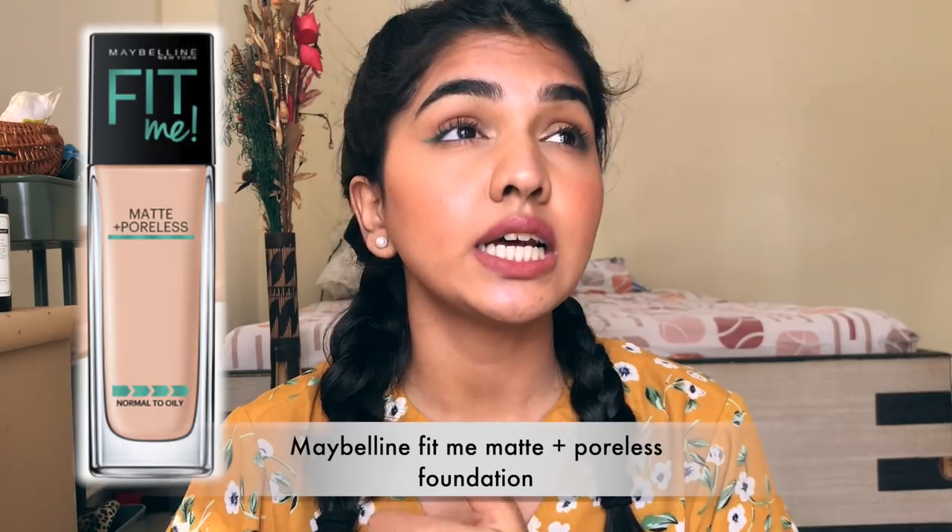For foundations, I have two options. One is the Maybelline Fit Me foundation — it's so affordable, gives an amazing finish on the skin, and is one of the best foundations ever. It's easy to blend and has a huge shade range. Second, if you want to go a little higher, I would recommend the L'Oreal Infallible 24-Hour Fresh Wear foundation.